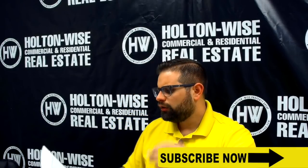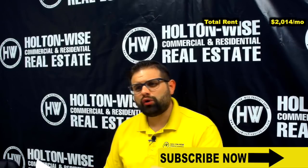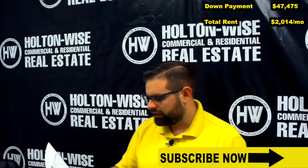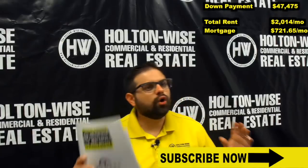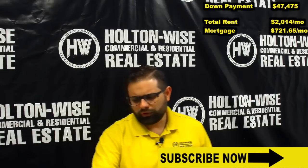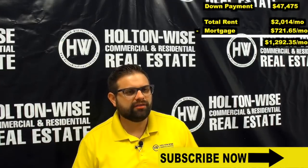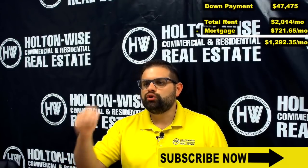If you break this down, we're going to get $2,014 a month in rent. The down payment required to purchase this building is going to be $47,475. If you break down the numbers on your mortgage, your mortgage payment should be $721.65 a month. So with monthly rental income at $2,014 a month, after you pay your mortgage of $721.65, you're going to be left over with $1,292.35 a month — that number, close to $1,300 a month.